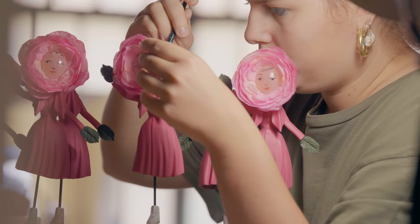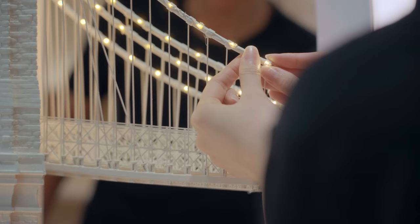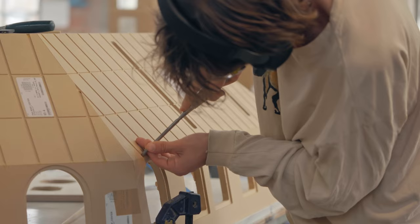Each single element is handmade and hand-painted. Our goal, since the beginning, has been to give to those buildings, those miniatures, something very realistic. We are focused on building miniatures of actual buildings.